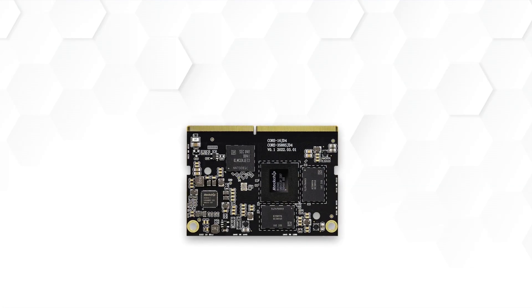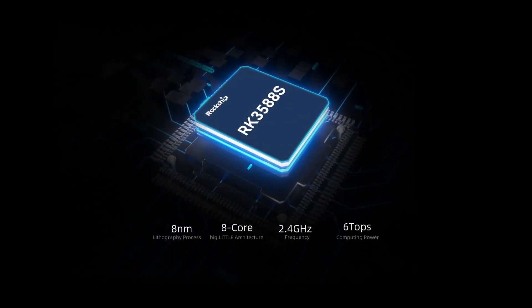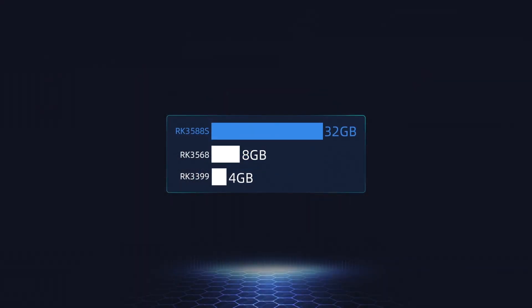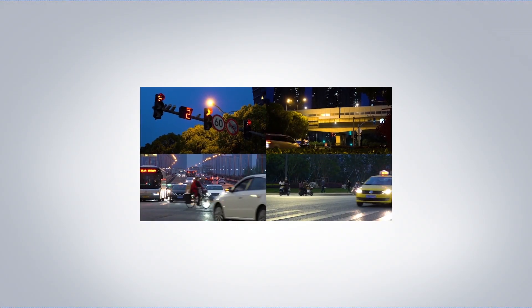Introducing Core 3588S JD4 8K AI Core Board, powered by Rockchip RK3588S, the new gen flagship AOT chip, featuring up to 32 gigabytes of RAM and 8K video encoding and decoding.